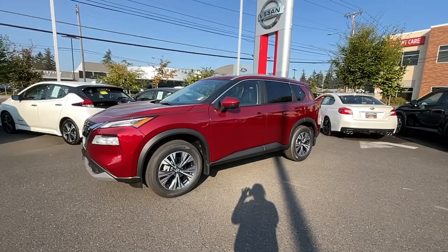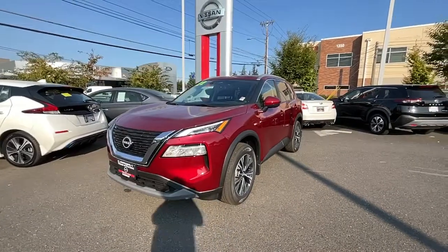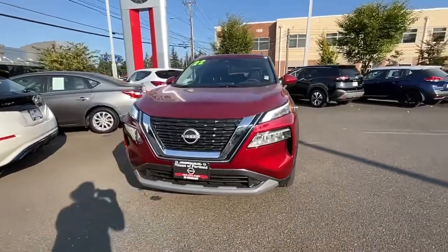You will love the features of this 2022 Nissan Rogue. This vehicle is an outstanding buy with fewer than 5,000 miles on the odometer.